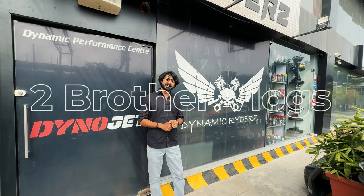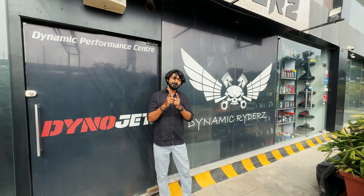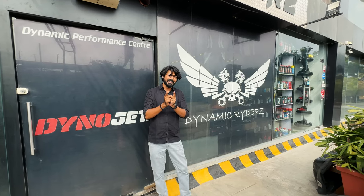So what's poppin YouTube? Welcome back to Two Brother Vlogs and we are here to help you narrow down the purchase of your first riding gear and why to choose that over riders.